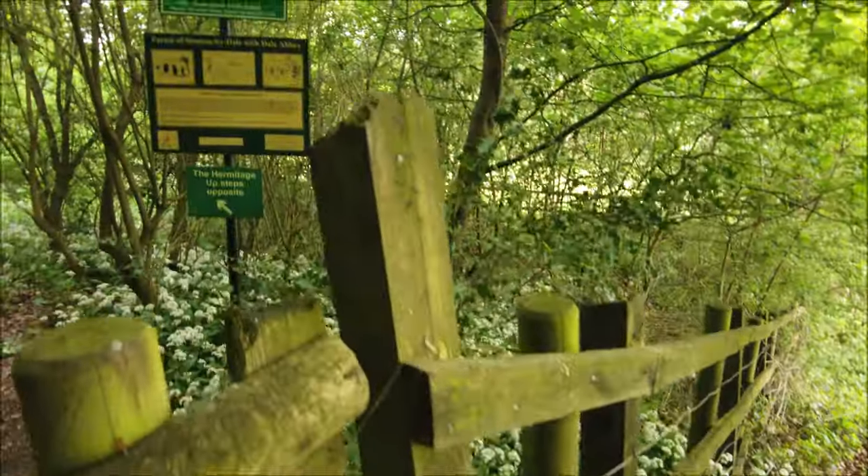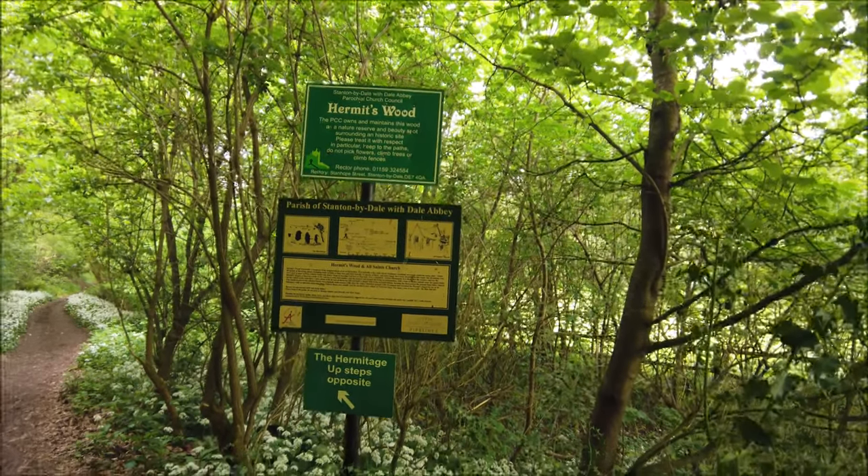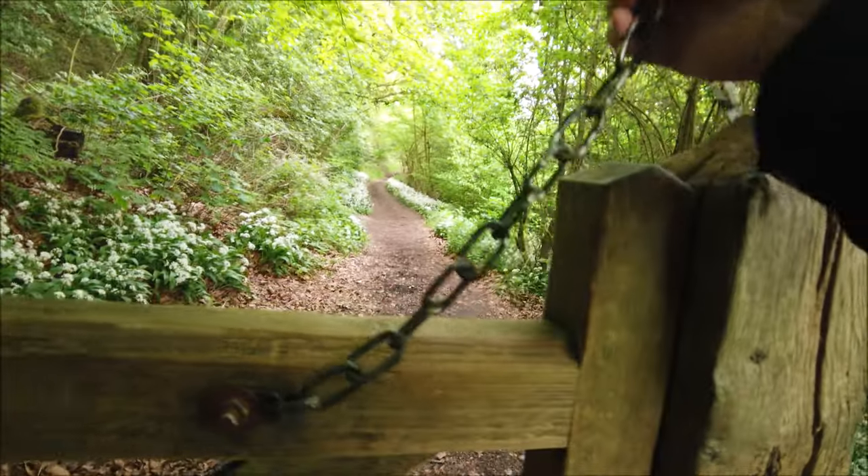Here we are — this is our first indicator. It says 'Hermit's Wood.' There's a little hermit's cave. I love it!